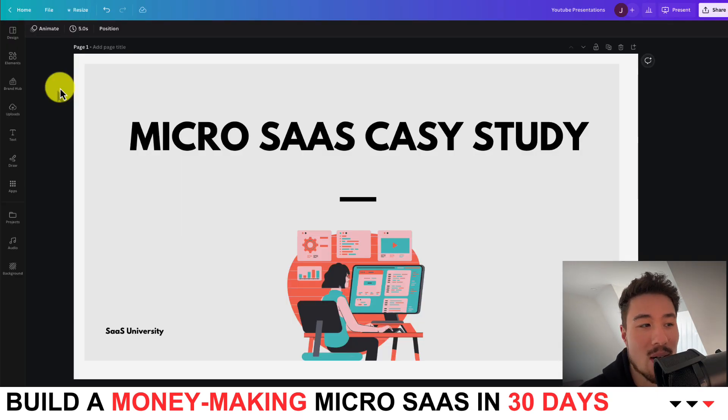This concludes the video on this micro SaaS case study. I hope you enjoyed the video — let me know in the comments if you like this style of content and want to see more like it. Thank you so much, and remember to hit that like and subscribe button below.